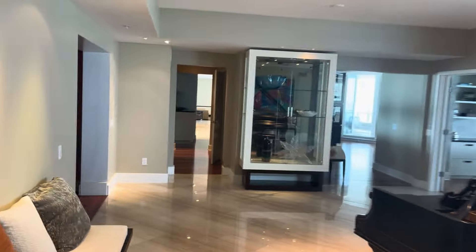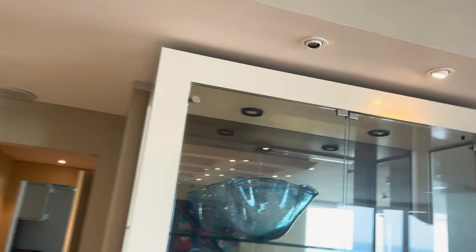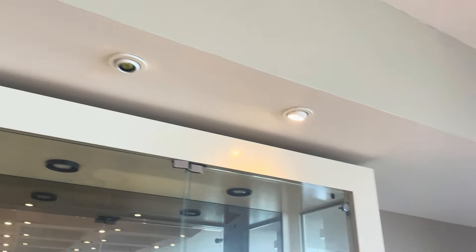There was one light in here that does not work, which I've noticed from the very beginning. I even tried to change it the other day — those things are not easy to pull out, so I'm sure there's a trick to them. I think there's some extra lights in the laundry room, so we can work on that.